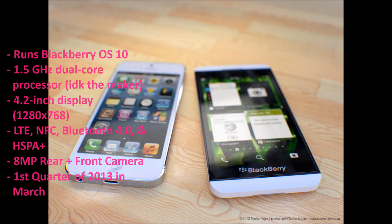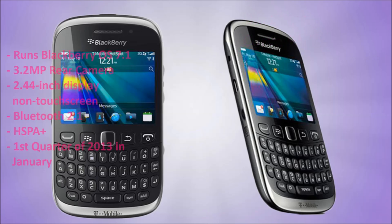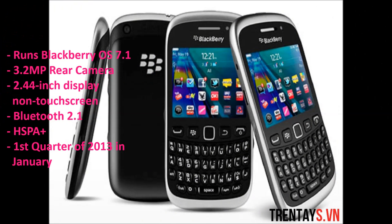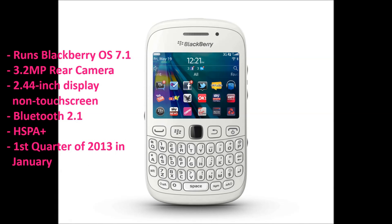The next device, also from RIM, is the Blackberry Curve 9315, and it runs the older Blackberry OS 7.1. It has a 3.2 megapixel camera, a 2.44 inch non-touchscreen display, Bluetooth 2.1, and will have 4G from T-Mobile's HSPA Plus network. The device will be released in the first quarter of 2013 in January.